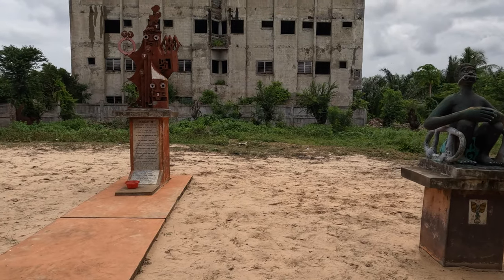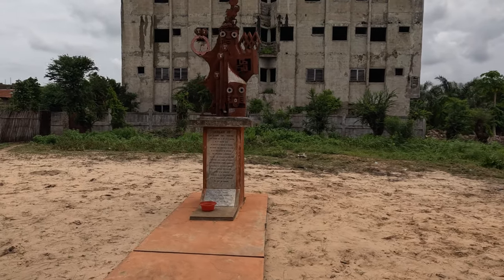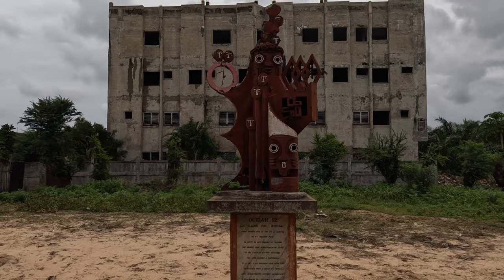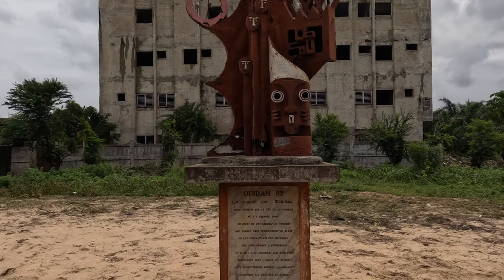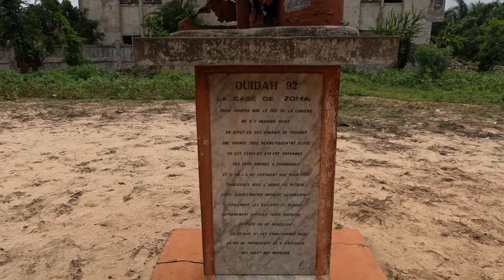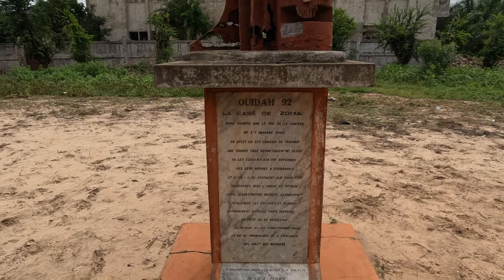At this site, a building once stood. Here they put the slaves in a dark room for an extended period. If they were strong and could handle it, they would be branded and continue on. If they were not, they would be thrown in a pit and buried alive.